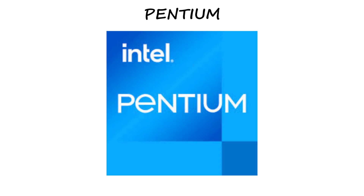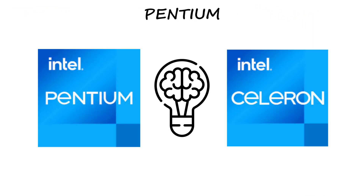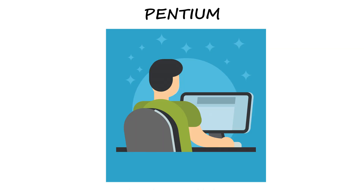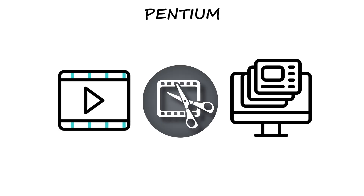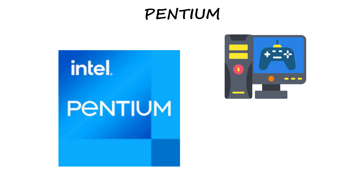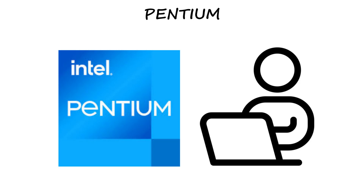Pentium — the upgrade. Next up, we've got the Intel Pentium. Think of Pentium as Celeron's smarter, more capable brother: a little faster, a little smoother, and still budget-friendly. It's for users who do a bit of multitasking, maybe watching videos while editing notes or running multiple tabs. Pentium performs better than Celeron, but it's still not meant for gaming or video editing. In short, if Celeron is for basic use, Pentium is for smoother everyday work without spending too much.